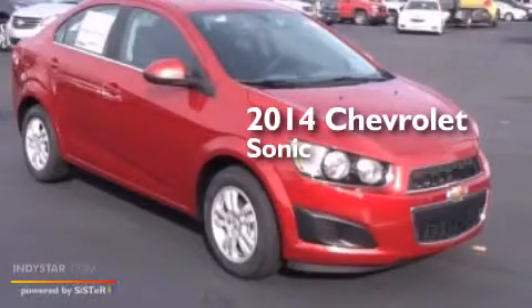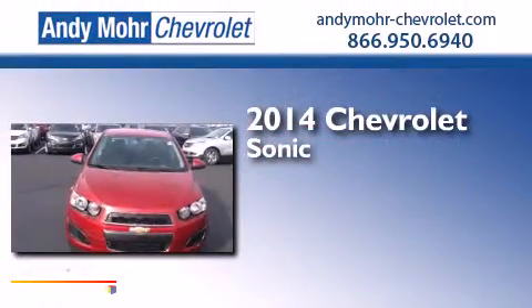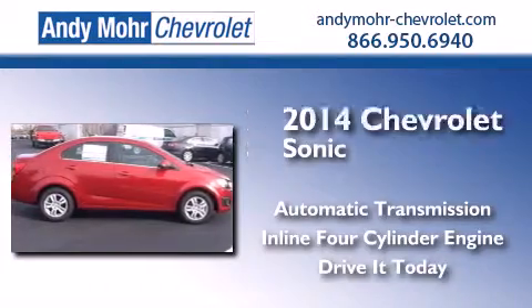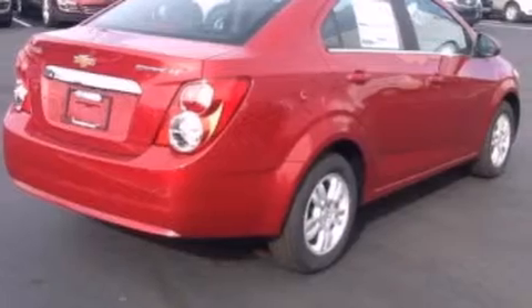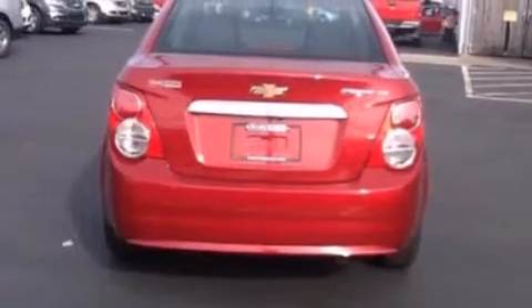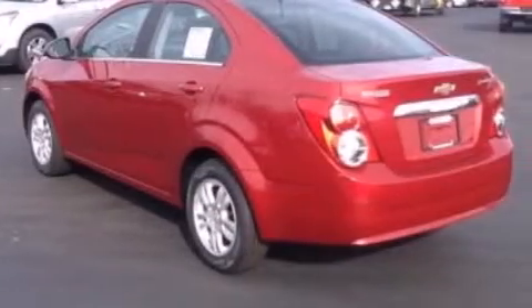This is a brand new 2014 Chevrolet Sonic. This car has an automatic transmission and an inline four-cylinder engine. Its top features include XM satellite radio, traction control and stability control systems, aluminum wheels, and a tire pressure monitoring system.